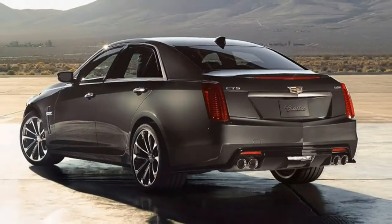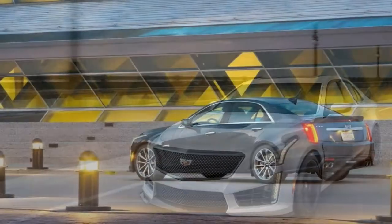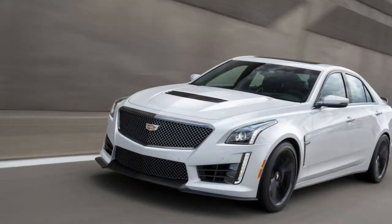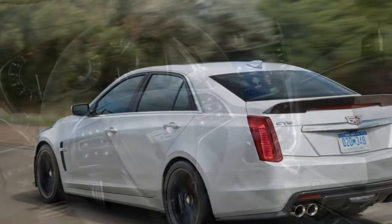Standard equipment includes 19-inch alloy wheels with summer tyres, Brembo brakes, adaptive suspension dampers, a high-performance rear differential, Xenon headlights, automatic high beams, LED taillights, heated side mirrors with an auto-dimming feature on the driver's side, rain-sensing wipers, and keyless ignition and entry.